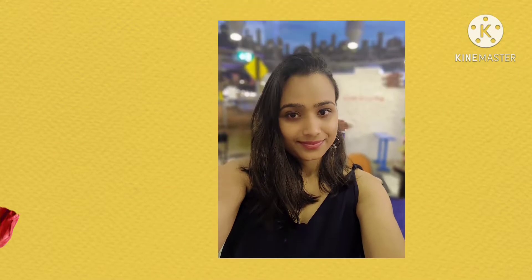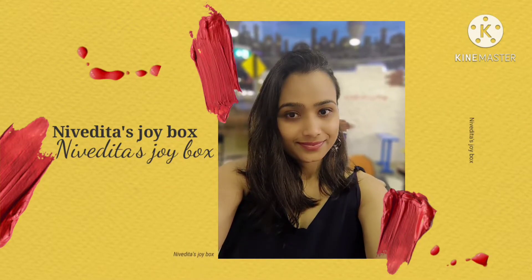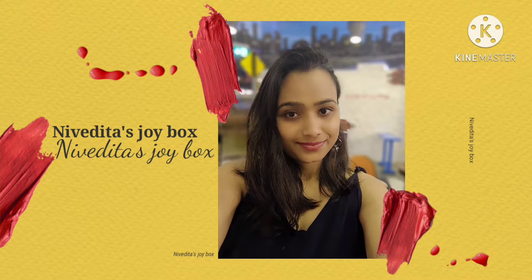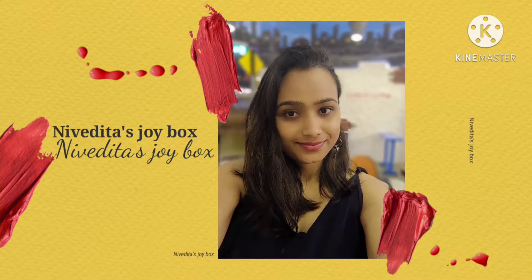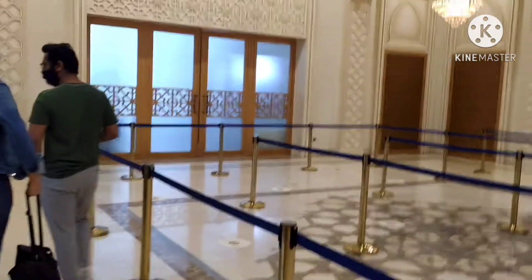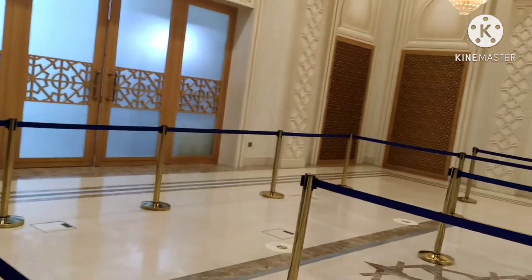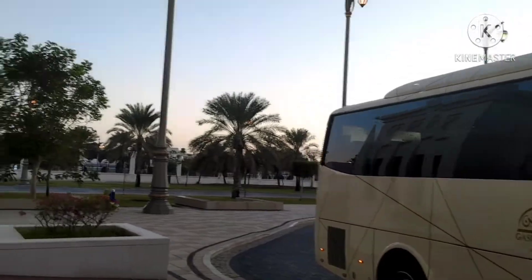Hello, this is Nivedita and welcome to Qasr Al Watan. We are going to the presidential palace and we have tickets here. This area is very big — this whole area is very big — so we can go to the main palace.